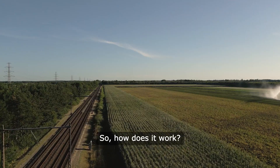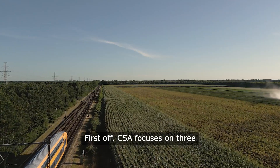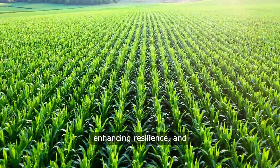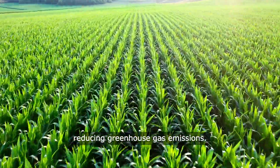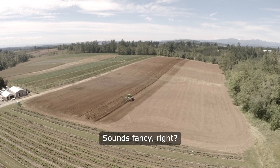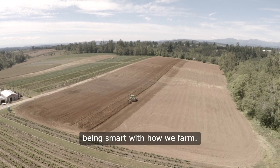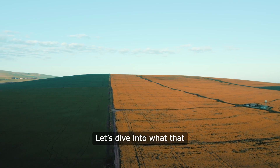So how does it work? First off, CSA focuses on three main goals: increasing productivity, enhancing resilience, and reducing greenhouse gas emissions. Sounds fancy, right? But at its core, it's about being smart with how we farm. Let's dive into what that looks like in practice.